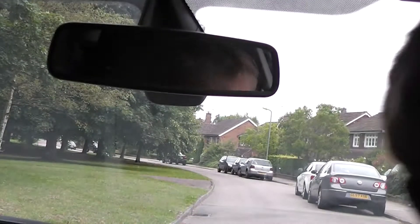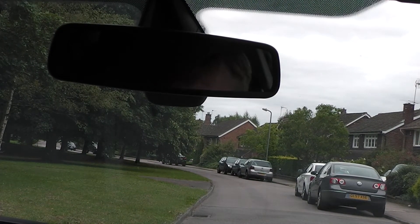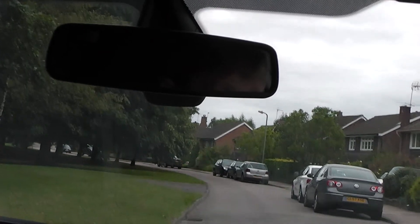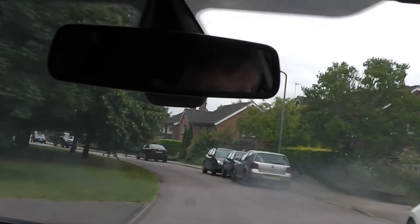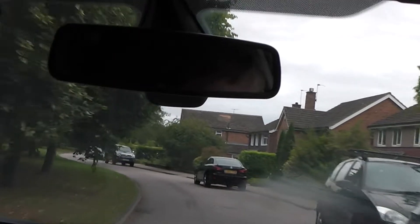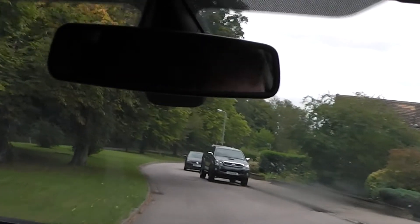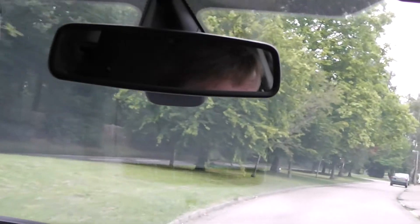I'll give you a demonstration of what he can play you up on if you don't give him any education — it'll be something like this. And I'm not exaggerating, I've seen this: jerky clutch action, too much gas, and sort of pigeon steering. I'll show you in a second when we get to a turn.